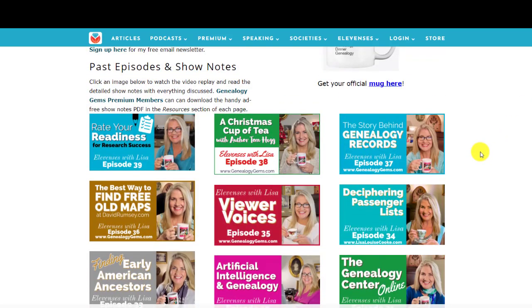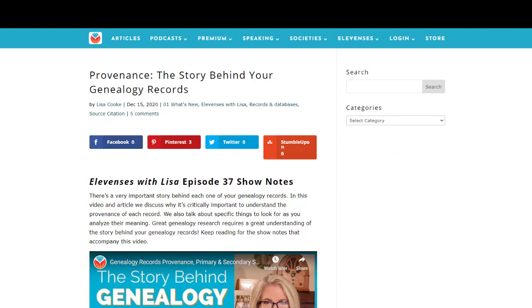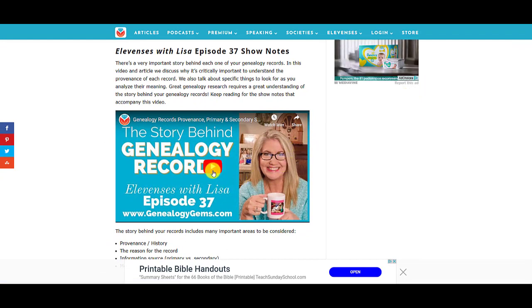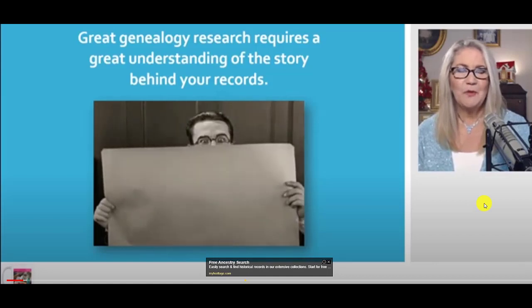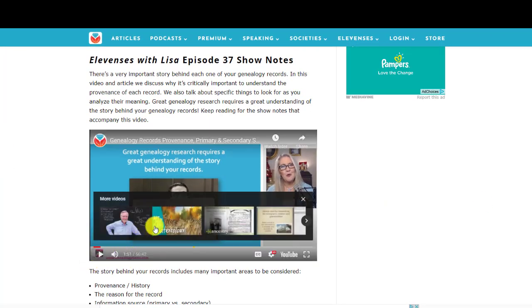Let's select an episode and take a look at the show notes. Here is episode 37, and this is the show notes page. On this page you're going to find the video replay in case you weren't able to join us live, or you'd like to go back and revisit this topic — you can watch it right here from the show notes page. When you click that, you can also make it full screen, so you can watch it here.